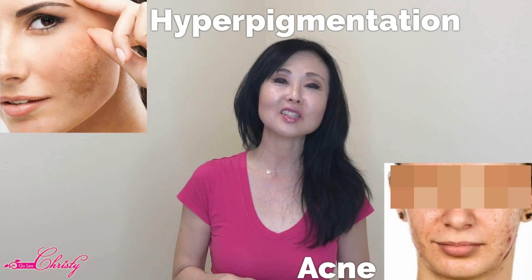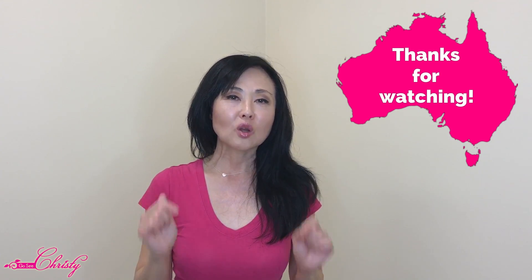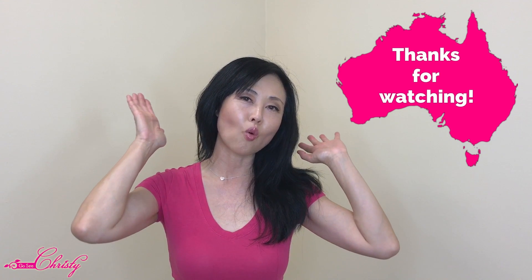My name is Christy, and I have been treating clients with hyperpigmentation, acne, and other skin conditions for over 11 years. I am a licensed professional and have been treating all types of skin. This video is specifically dedicated to those of you in Australia who requested a hyperpigmentation series — so this is for you.